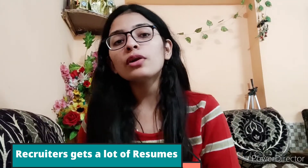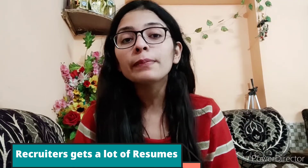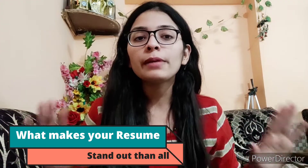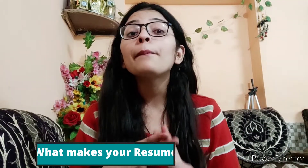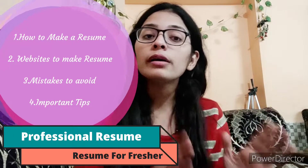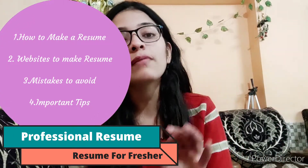A recruiter gets lots and lots of resumes whenever they post a job. So how do you make your resume stand out from the crowd? In this video, we are going to learn what things you have to follow, how to make a professional resume, and even how to make a fresher's resume. Freshers don't have experience, so we will learn how to present their CV so they can be shortlisted for interviews.